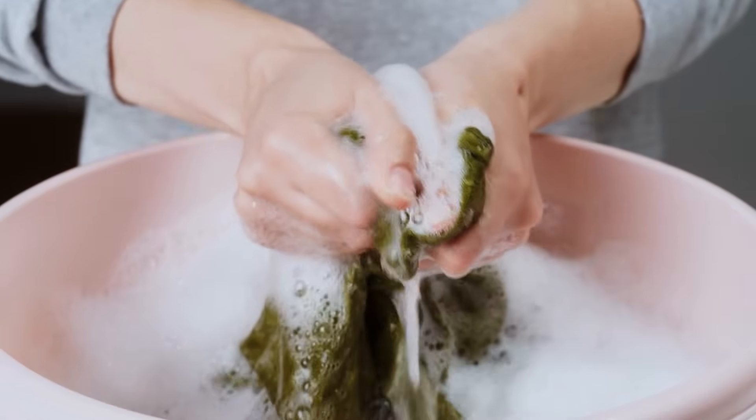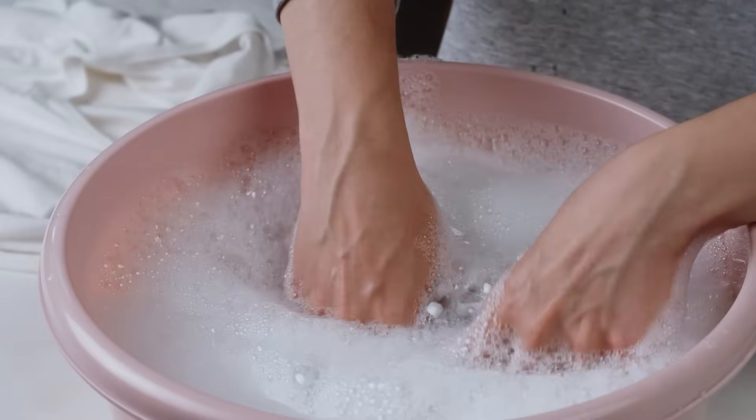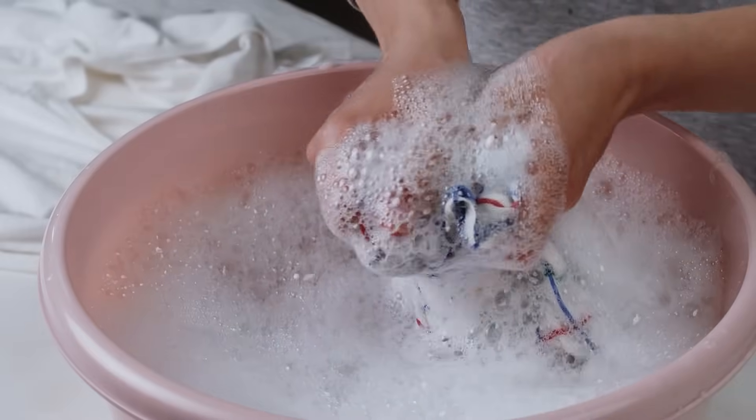Also, when you're washing your underwear, make sure you use a mild detergent — ideally one that is not fragranced in any way, especially if you have sensitive skin.